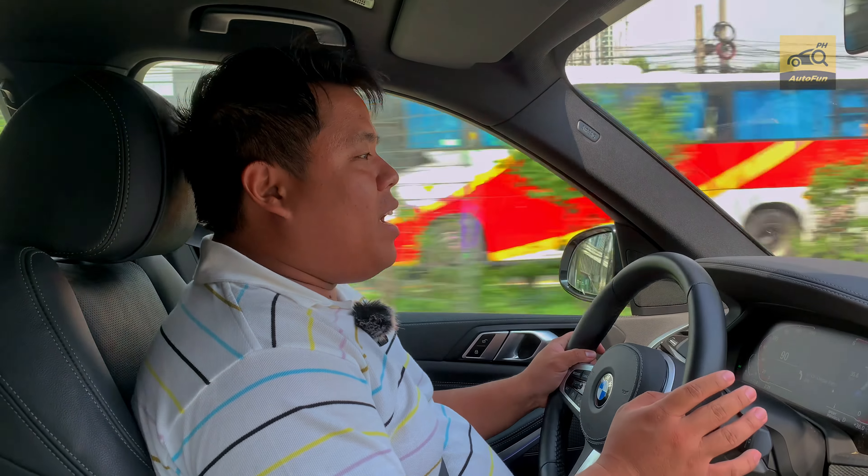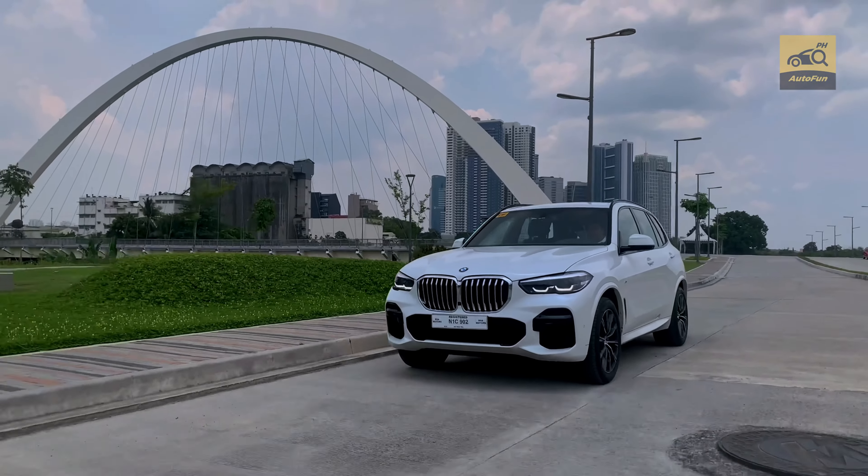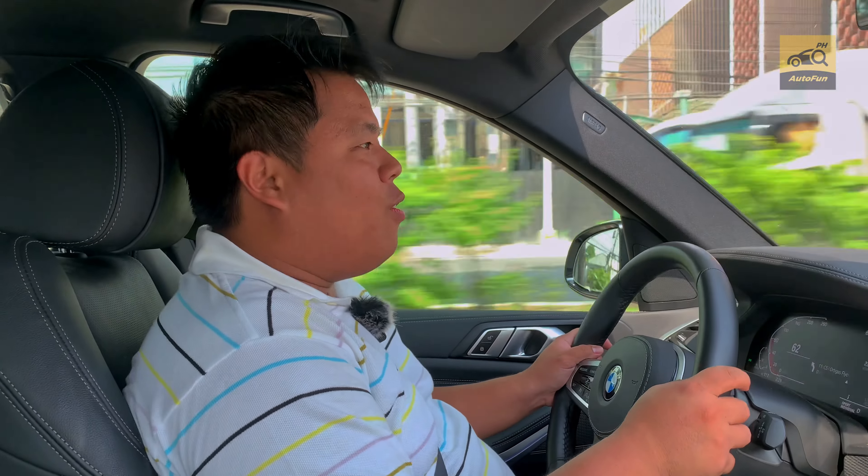At 2,000 RPM, there's just enough boost for you to go around town. At 3,000, the turbos really gird their loins and go for it. And it revs all the way strong to the redline.